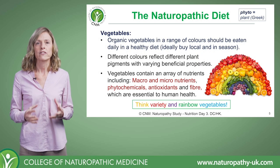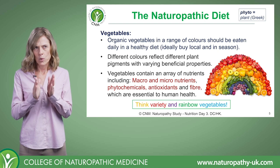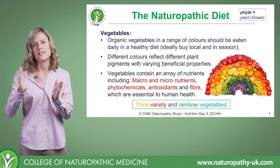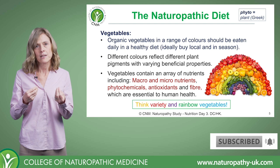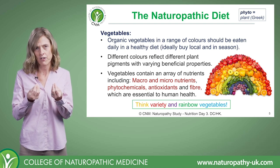Let's start with our wonderful vegetables. Ideally we want to get organic vegetables and we want to eat vegetables in a range of colors, because the different colors represent different pigments and those pigments have therapeutic properties in their own right.